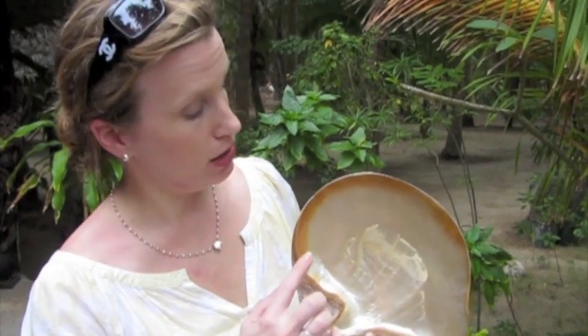I want to show you the gold-lipped oyster up close. South Sea oysters are either gold-lipped or silver-lipped, and you can tell by the ring around the edge of the shell. So this is very clearly the gold-lipped oyster.